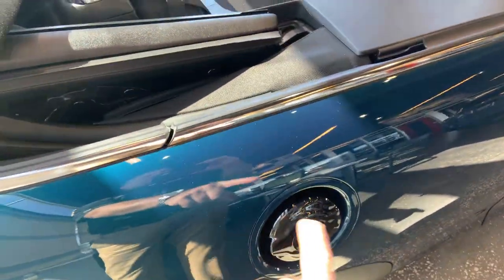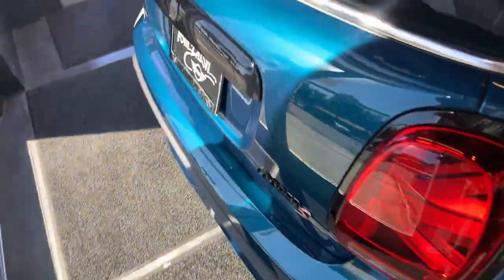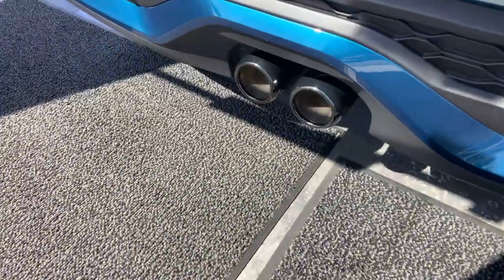You can see the piano black here on the fuel filler door, as well as the badging in the back, even down to the exhaust pipes.